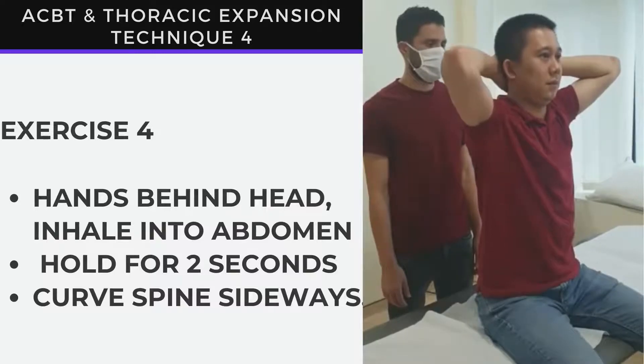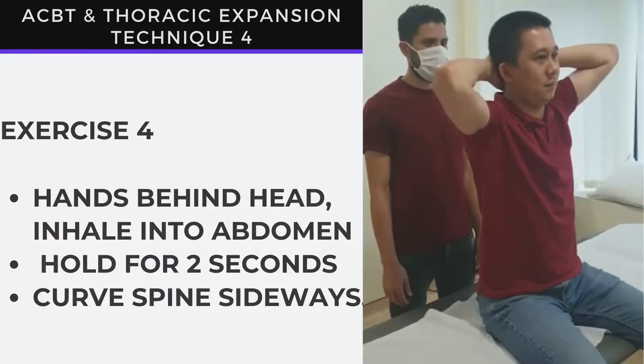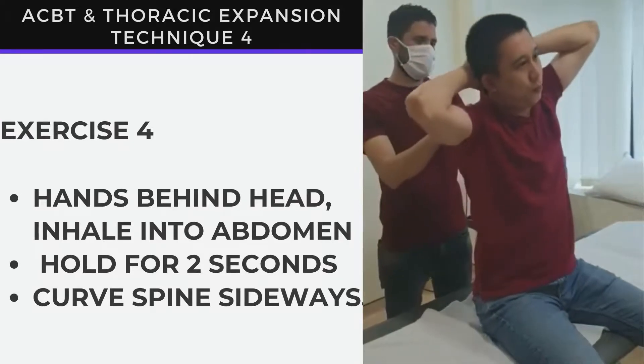The fourth technique, in the same position: inhale through your nose into your abdomen and curve the spine downwards towards your right side. Stretch at the end, hold for two seconds, exhale and come back to sitting upright.